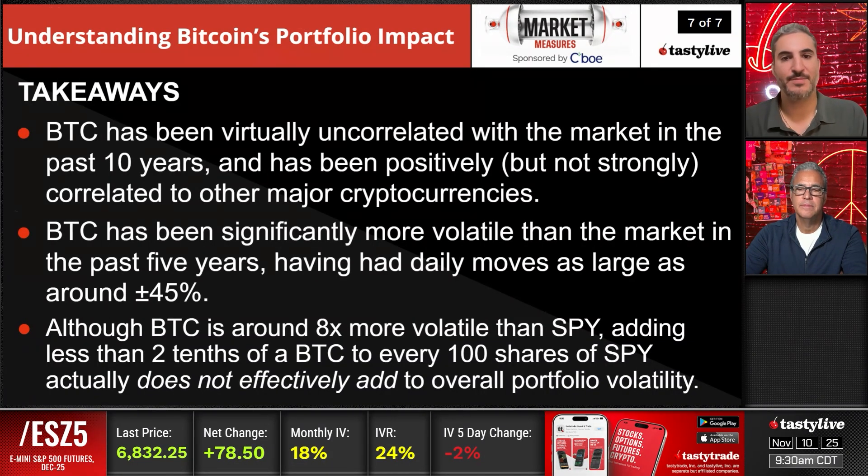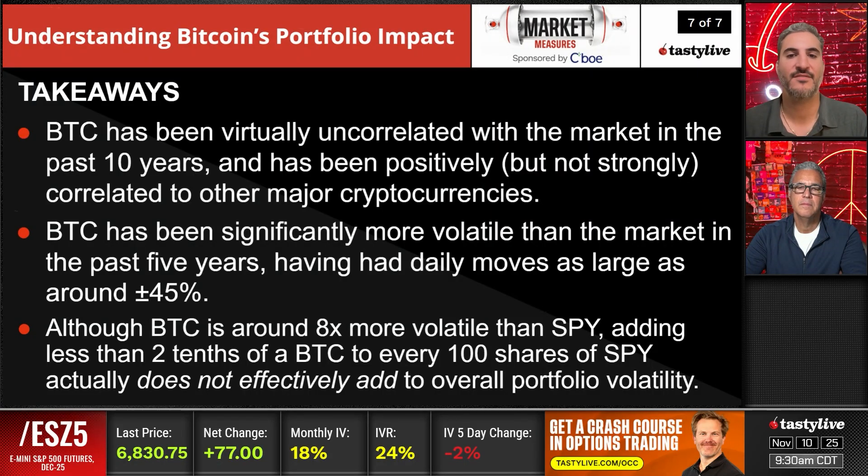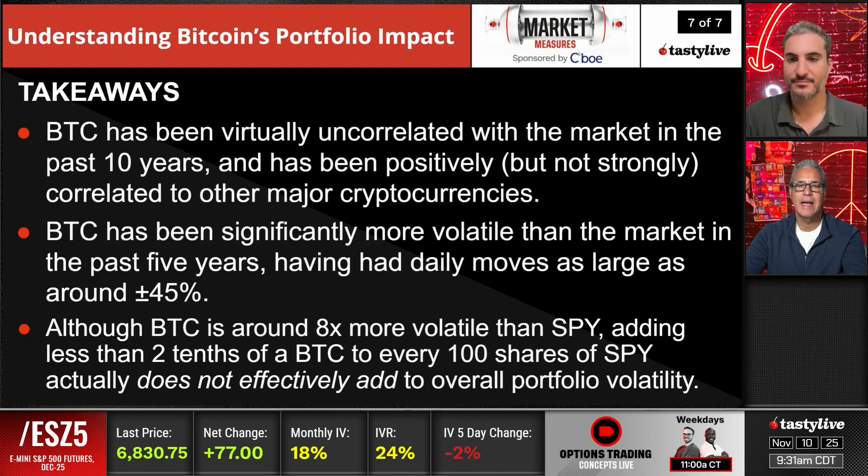A couple of takeaways. Bitcoin has been virtually uncorrelated with the market in the past 10 years, and has been positively but not strongly correlated to other major cryptocurrencies — the crypto space moves with much higher correlation internally than crypto versus SPY or UUP, which we use for the dollar. Bitcoin has been significantly more volatile than markets in the past five years, having had daily moves as large as around 45 percent, giving you a little bit of that higher volatility to add to your portfolio. Although Bitcoin is around eight times more volatile than SPY, adding less than two tenths of a Bitcoin to every 100 shares of SPY does not effectively add to overall portfolio volatility — adding this isn't going to give you massive tail risk to your portfolio as a whole.